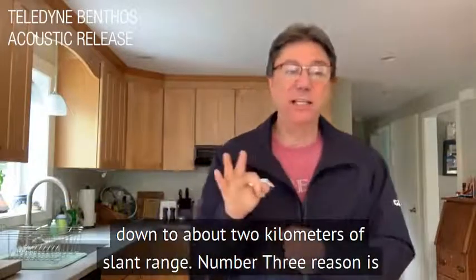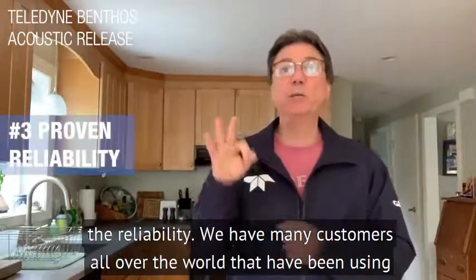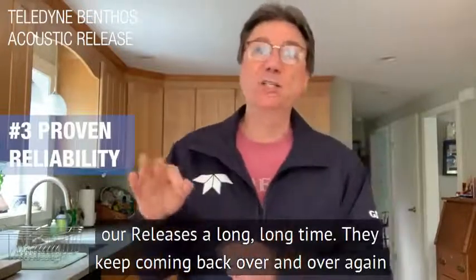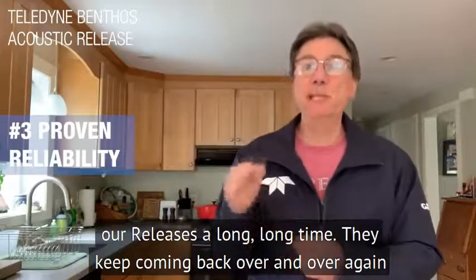Number three reason is the reliability. We have many customers all over the world that have been using our releases for a long, long time. They keep coming back over and over again because they trust Teledyne acoustic releases.